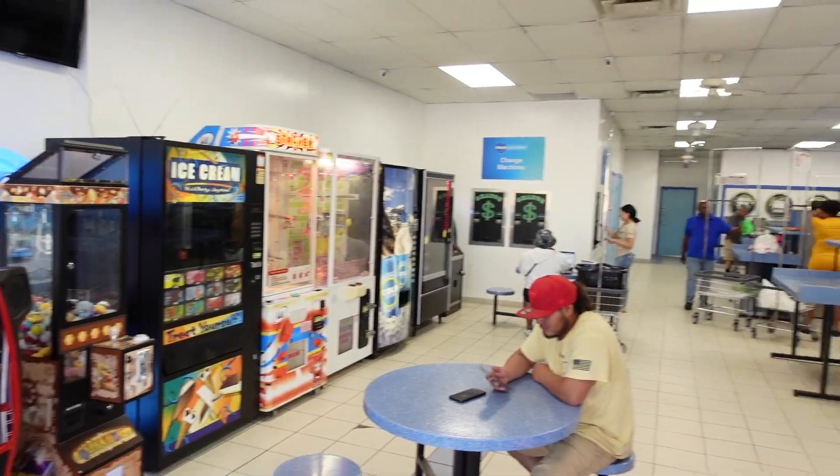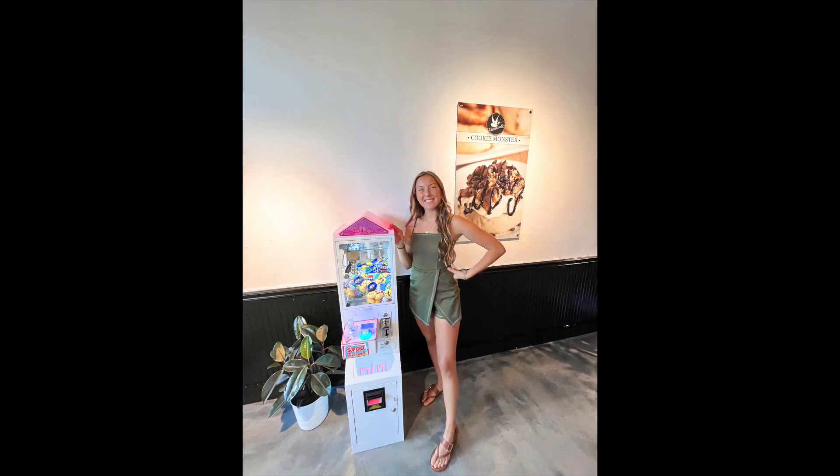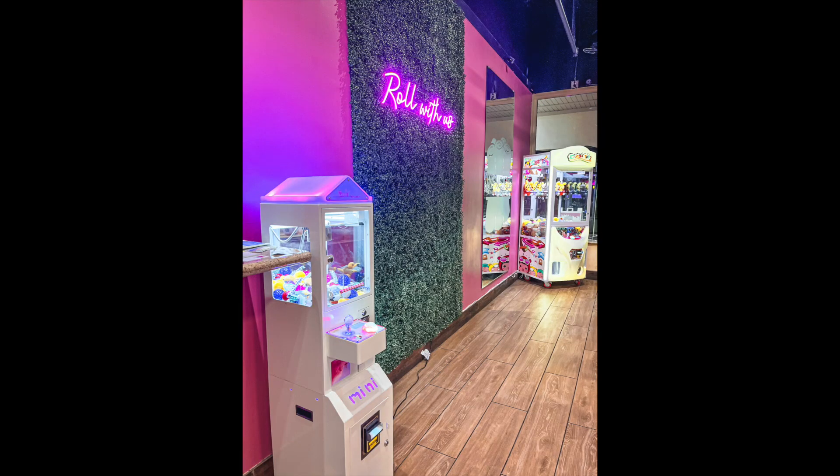We've been busy doing different aspects of the business, and now we're going to share how much each location makes. We have two laundromat locations, one cinnamon dessert shop, and one ice cream shop.